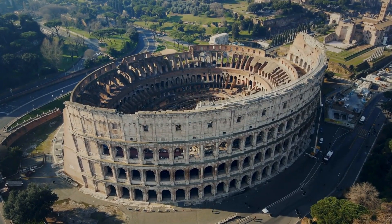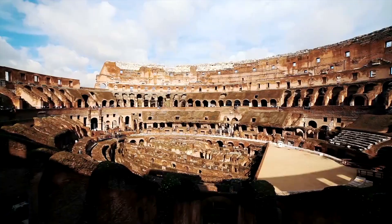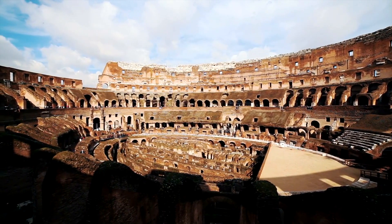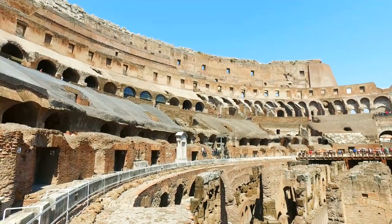Perhaps the most significant factor in the Colosseum's partial destruction was spoliation. In the post-Roman era, the Colosseum was seen as a free quarry. Builders and aristocrats alike took from the Colosseum what they needed.